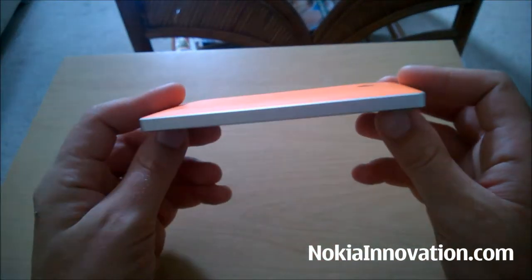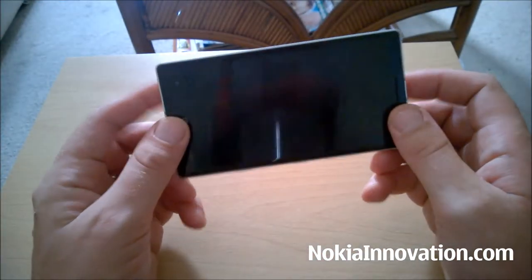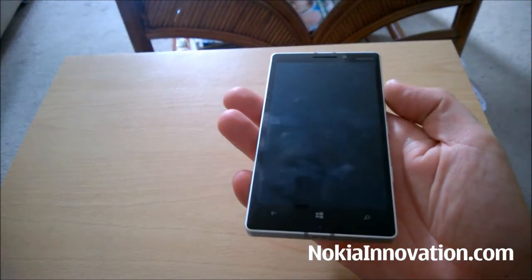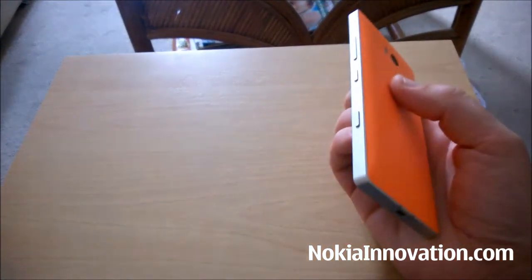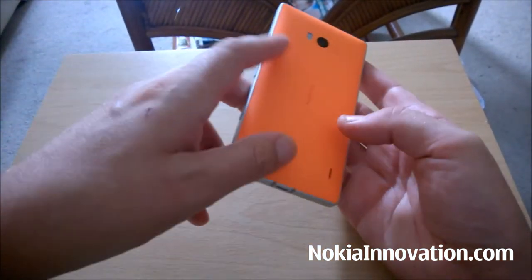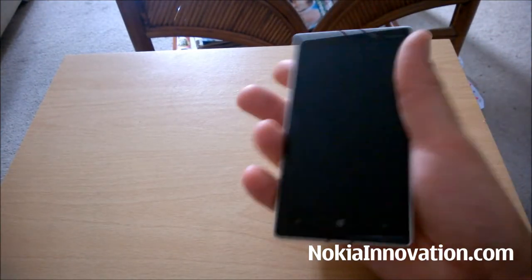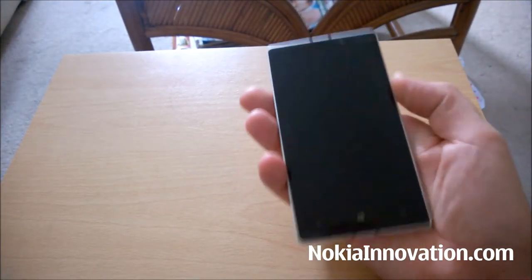I am very impressed with the design. It really is a nice phone, a very nice feel in the hand. I did give it to a friend of mine to hold and he complained that the edges were a bit sharp, which I can understand. It's not a particularly rounded device, but personally it doesn't bother me.